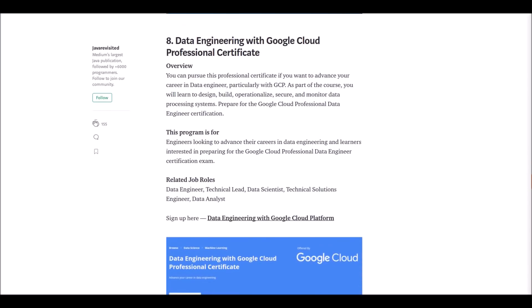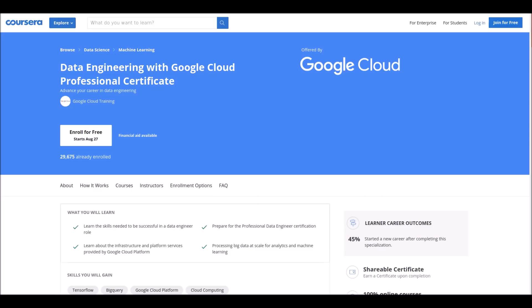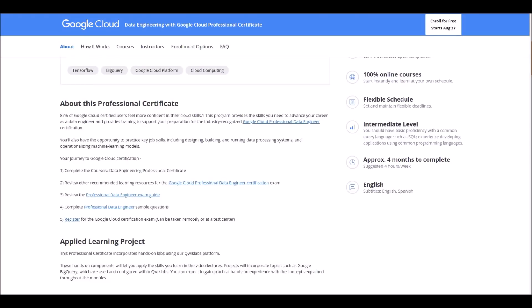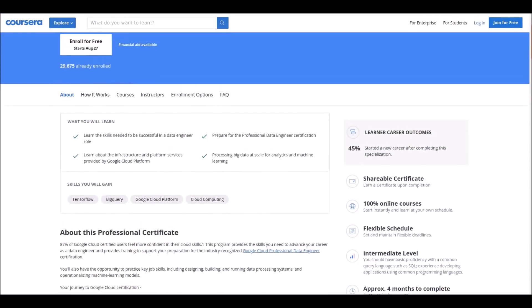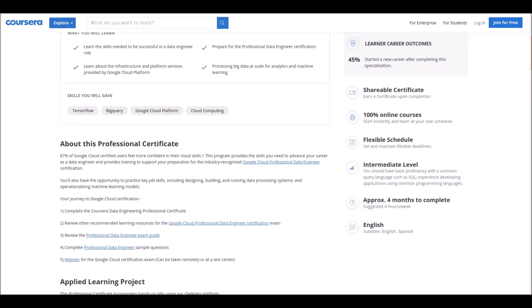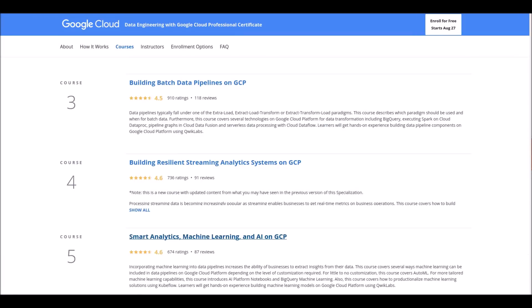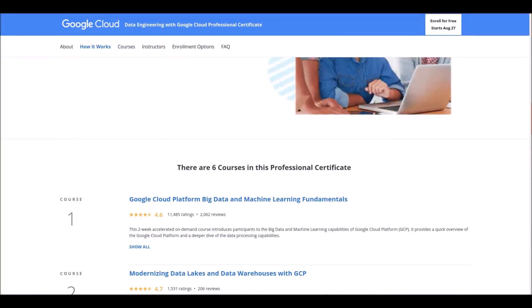Number eight: Data Engineering with Google Cloud Professional Certificate. This course is offered for intermediate level students by Google Cloud training. Although the course language is English, they provide both English and Spanish subtitles. You should complete six courses to get this professional certificate, which will take approximately four months.